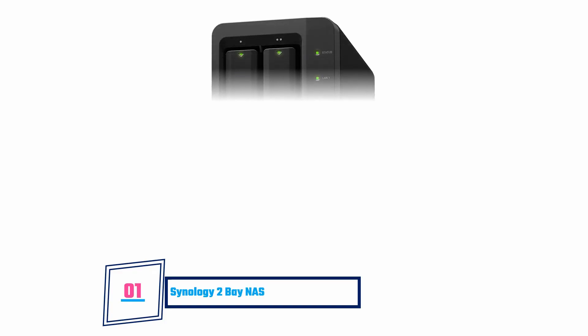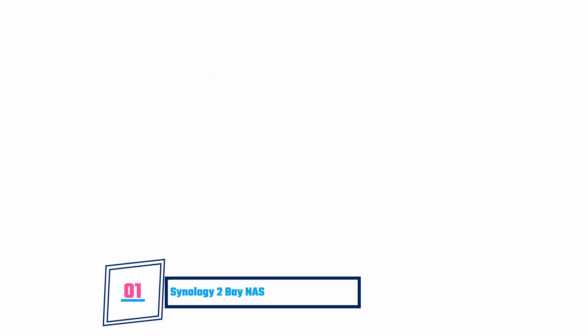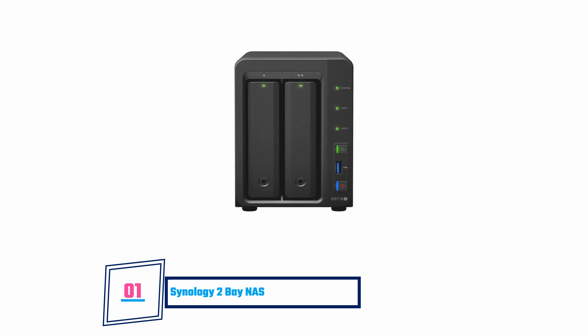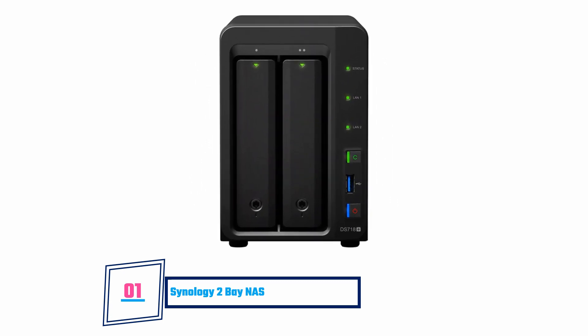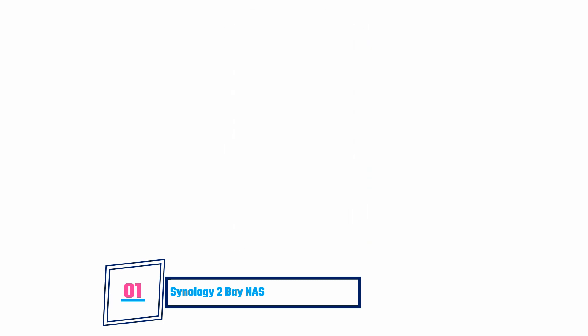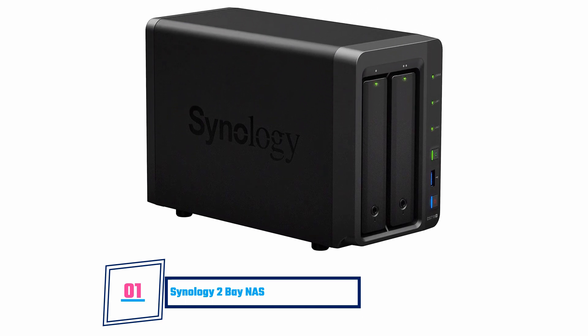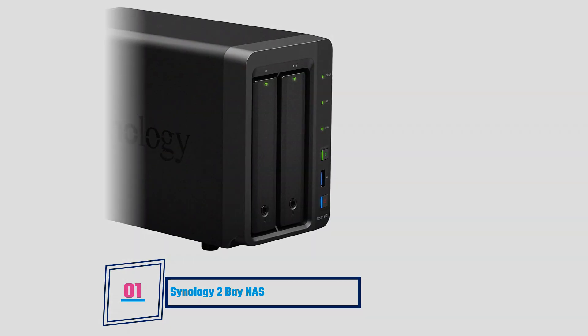Synology 2-Bay NAS. This product has a quad-core processor which ensures that it performs excellently. It can transcode 4K content and you can trust it to protect vital assets. That's not all — you can use this product to share files across various platforms. It comes at a reasonable price and it is amazing for beginners. One major limitation is that you can't upgrade the RAM.